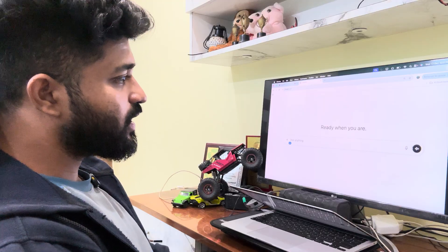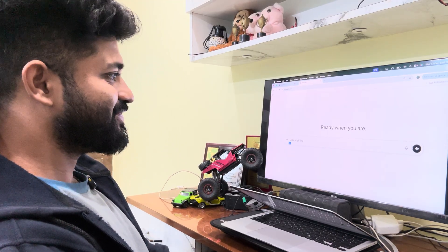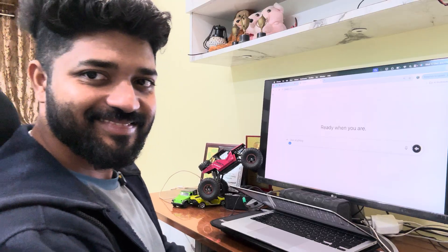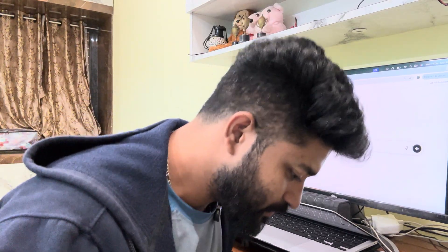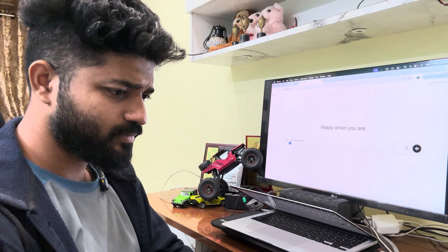Can you take my mock interview right now? Of course, let's get started. I can ask you a few common SRE-related questions and you can respond as you would in the interview. Then I can give you feedback. Let's begin with a classic one: can you walk me through how you handle a major service outage?